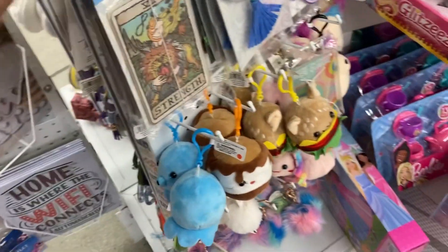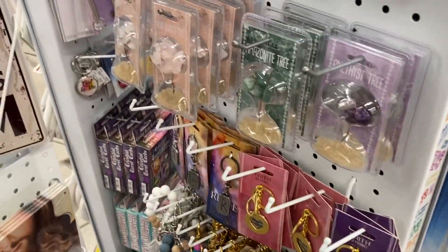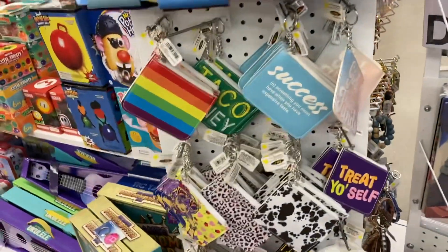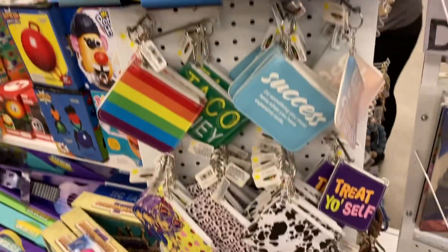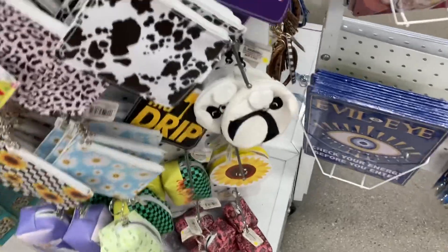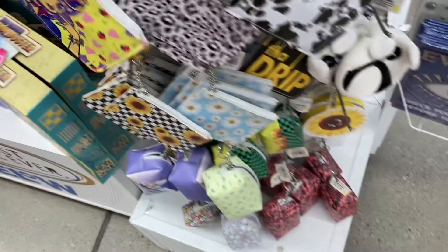They don't have any pouches. I think they're all gone. Oh, right here — I walked right past them. She's still sold out, guys. Oh, look at this one — this one's cute. Look at this, that's really cute.